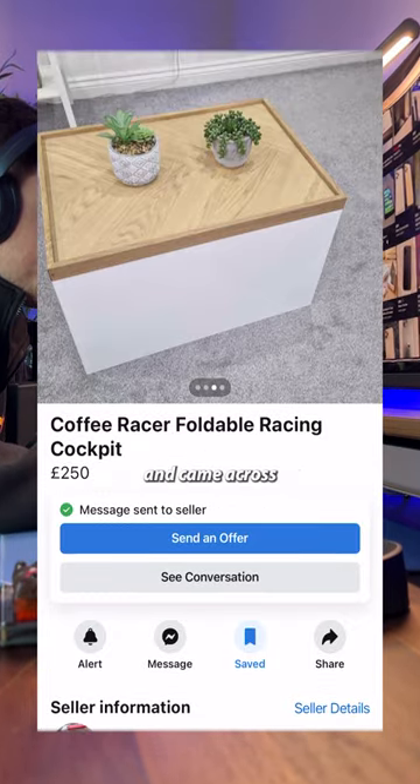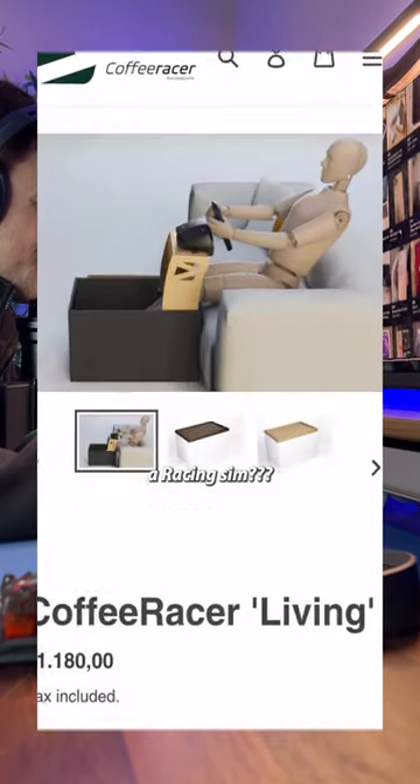I was browsing Facebook Marketplace and came across a coffee table. But it's actually a racing sim? I've seen enough. Let's go get it.